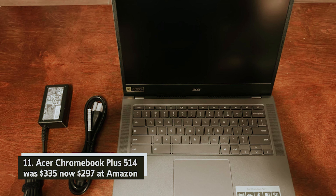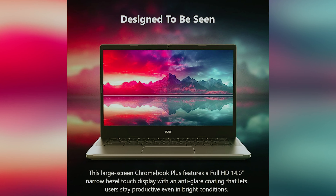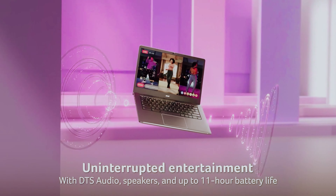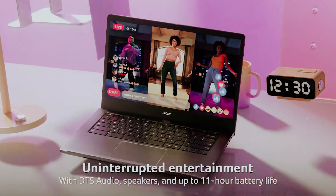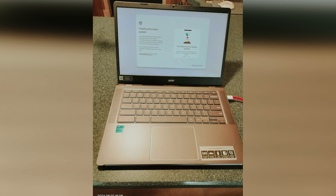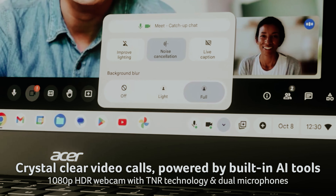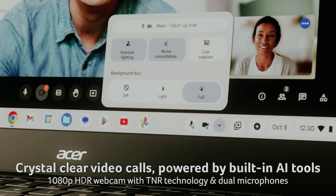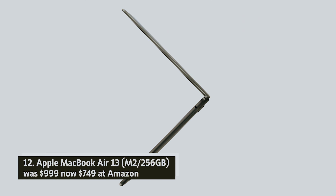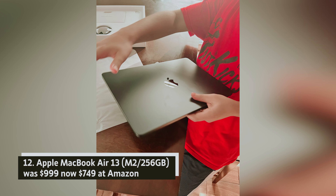Acer Chromebook Plus 514 — was $335, now $297 at Amazon. For the ultimate Chromebook experience, consider the Acer Chromebook Plus 514. This powerful device is designed to run Chrome OS smoothly, ensuring you can tackle your tasks effortlessly. Whether you're browsing the web, streaming your favorite shows, or working on projects, the Chromebook Plus 514 delivers exceptional performance. Its sleek design and robust features make it a perfect companion for both work and play.